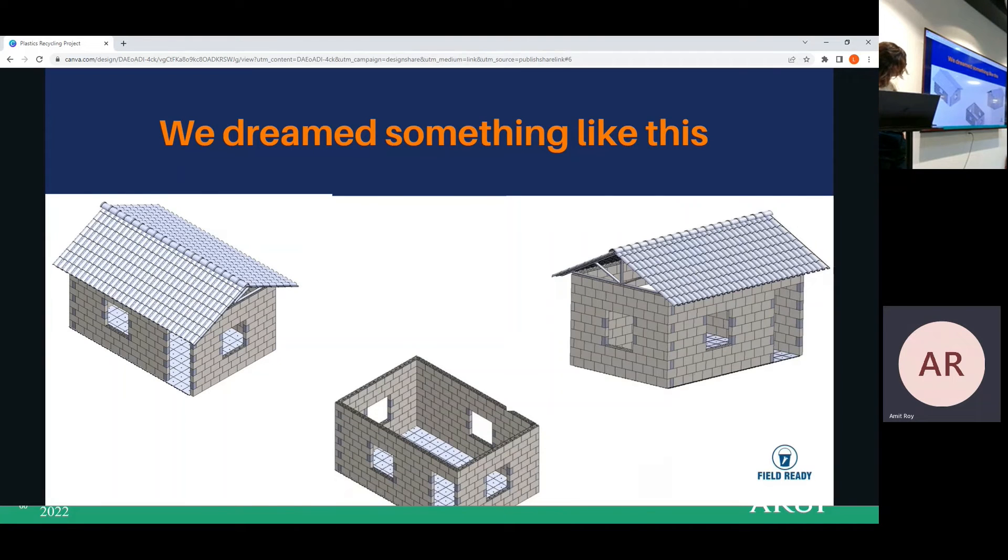We have determined what our shelter products will look like. We will produce floor materials, wall materials, and roof materials. The products will be shaped accordingly and will also include some ventilation, doors, windows, gutters, and interlocking blocks.